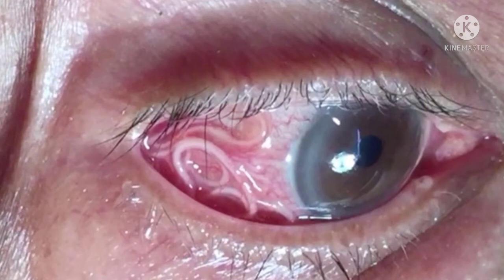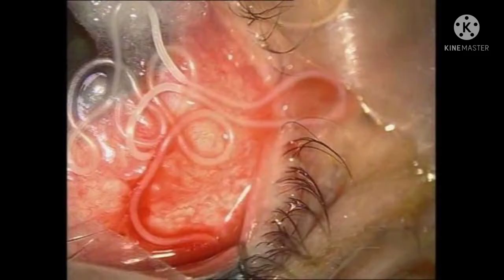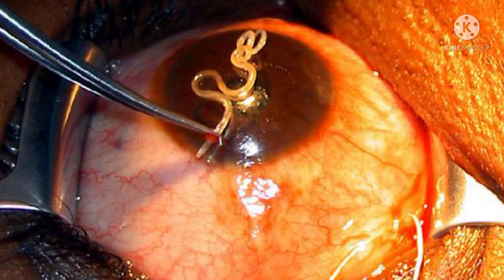Dr. Ashley Thomas, the doctor who recorded this unique surgery, says that this is the seventh worm he has removed in the last one decade and it is also the longest. The worm, loa loa, was originally found in Africa and has now reached Asia.